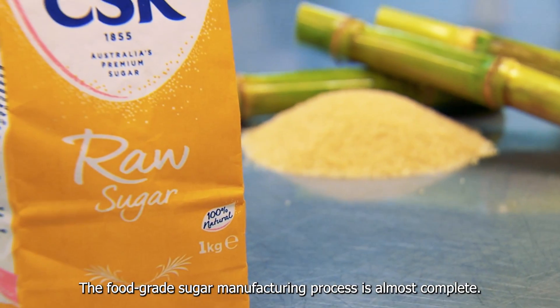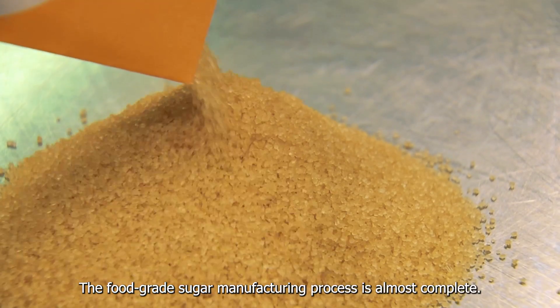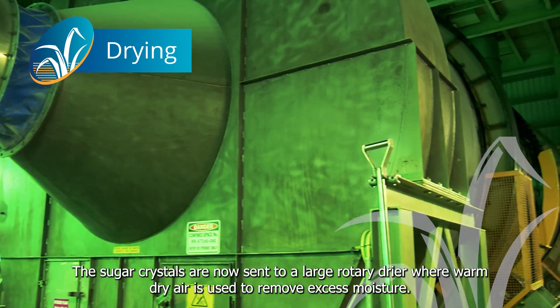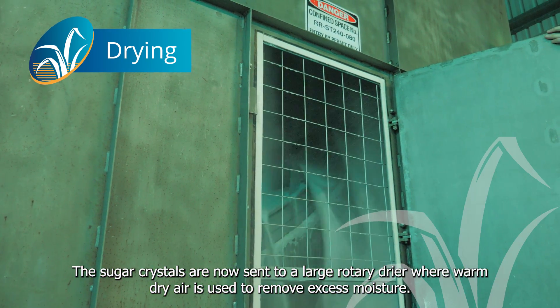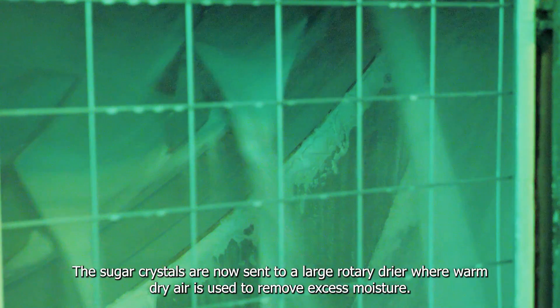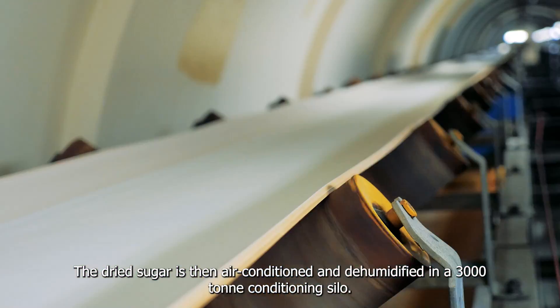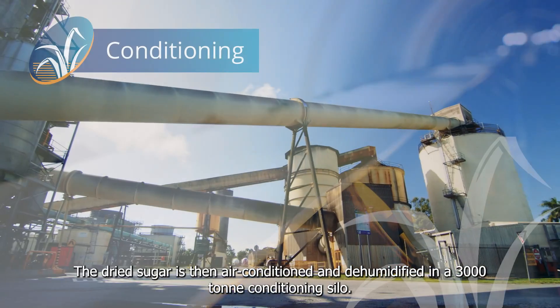The food grade sugar manufacturing process is almost complete. The sugar crystals are now sent to a large rotary dryer where warm dry air is used to remove excess moisture. The dried sugar is then air conditioned and dehumidified in a 3,000 tonne conditioning silo.